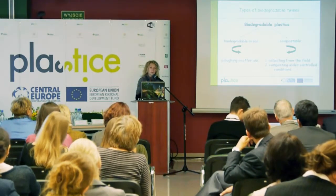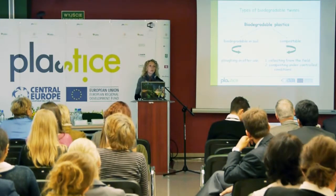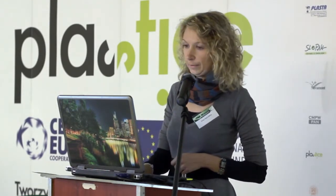First, they have to be collected from the field. After, they have to be transported to the compost facilities, and the composting process has to proceed. In the case of soil-biodegradable polymers for twines, you could plough them directly into the field. Today on the market, only twines from compostable polymers are available.